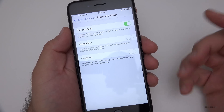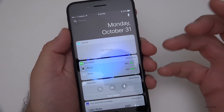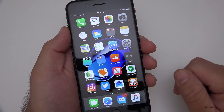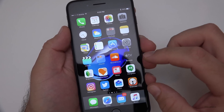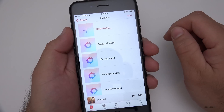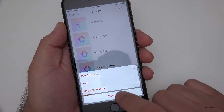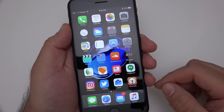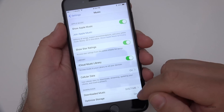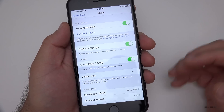We also have a new Video widget that should show videos, movies, and TV shows, though it's not showing anything right now. In Music, you can now sort playlists differently — options include playlist type, title, and recently added. You can also turn on star ratings under Music settings, so if you've rated your music in the past, those star ratings will be shown.